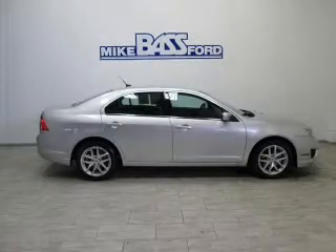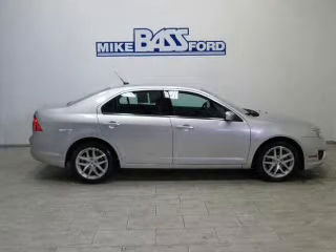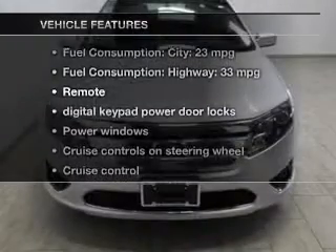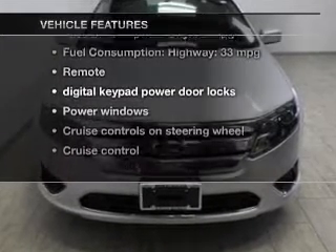Heated seats offer comfort in cold weather. Enjoy the comfort of dual temperature controls. And with these notable features, we won't want to miss out on the opportunity to own this amazing ride.